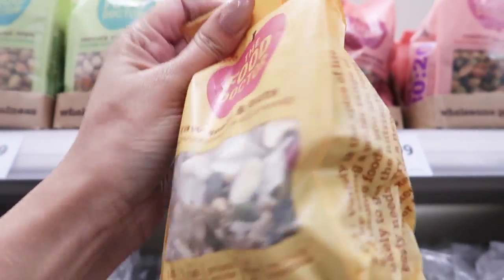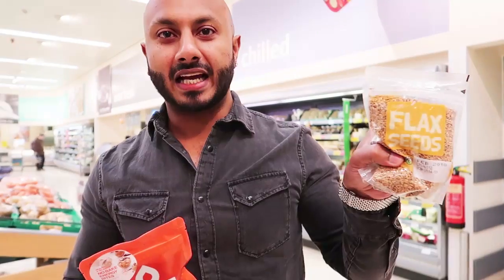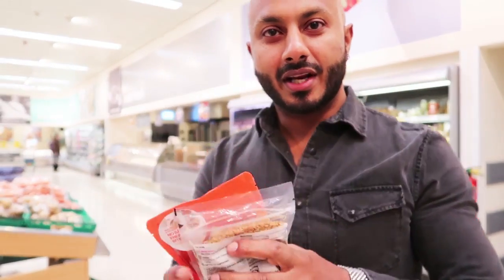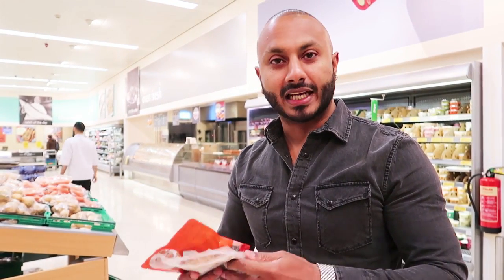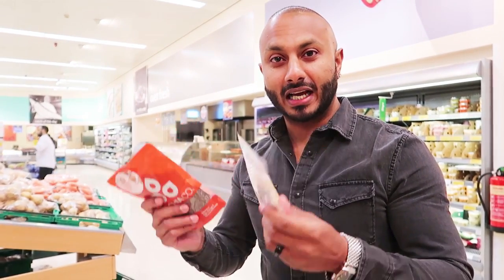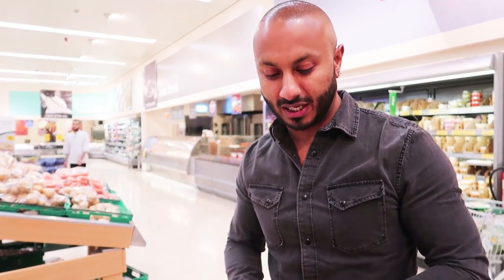Flax seeds, chia seeds, and raw seeds and nuts. These two are really good for you because they're your healthy fats. They've got antioxidants as well, and it's really hard to get in your healthy fats — these two are really good for that. You can add them in your cereals, breakfast, oats especially.